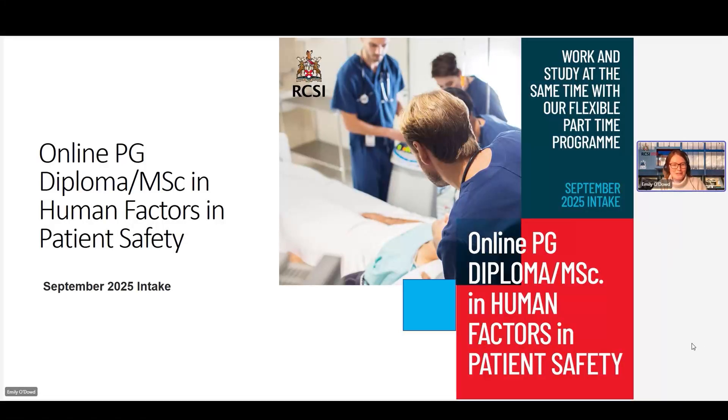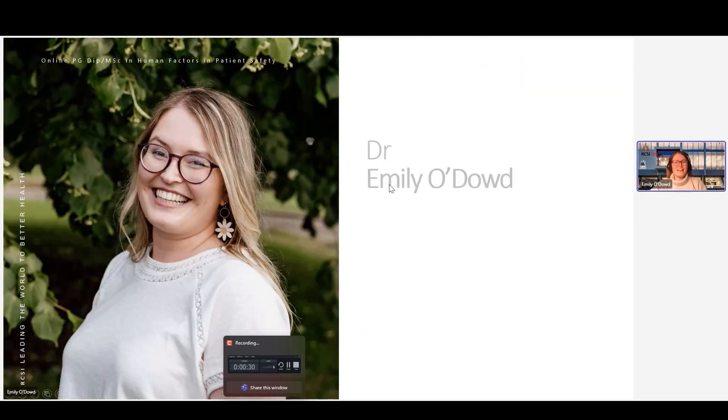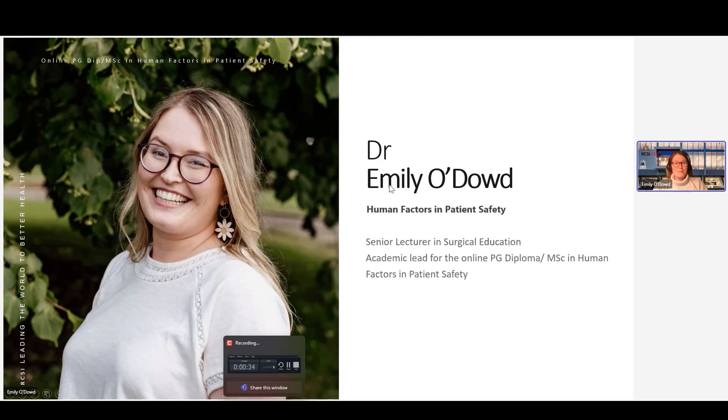Hi everyone, my name is Emily O'Dowd and I'm going to be speaking to you about the online postgraduate diploma and MSc in Human Factors and Patient Safety. I am one of the senior lecturers on the Human Factors and Patient Safety programme and the academic lead for this programme. My background is in psychology and I approach the programme with that perspective, bringing that Human Factors experience and applying it to healthcare.